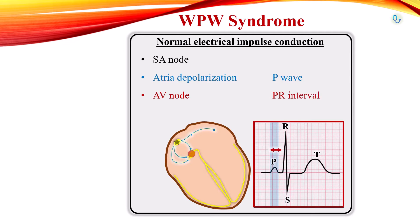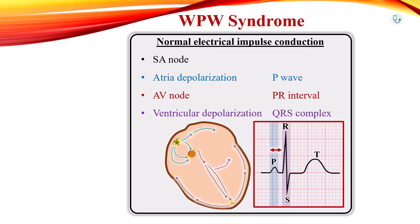Then the electrical impulse travels down the conduction pathway via the bundle of His, and to the Purkinje fibers of the left and right ventricles, causing ventricular contraction, which can be seen as the QRS complex on EKG. The AV node is the only place where the signal can get through to the ventricles from the atria.